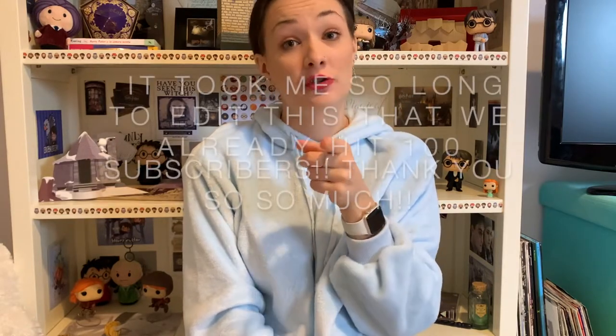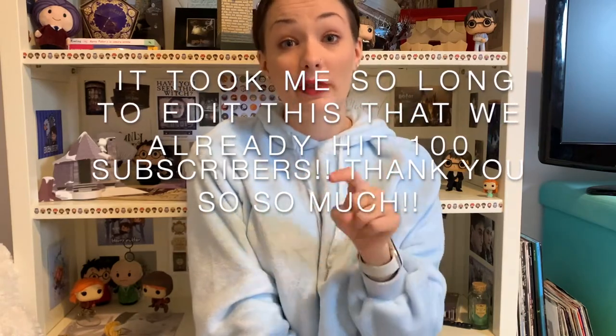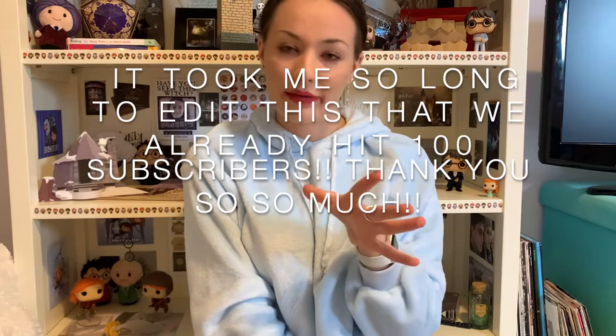But yeah, that is the majority of my Harry Potter collection between the two videos I've filmed. I hope you guys enjoyed it, and if you did, give it a thumbs up and subscribe for more. We're almost at a hundred subscribers — I'm going to do a hundred subscriber Q&A. So if you have any questions for me, leave them in the comments or message me on Instagram. I'll see you guys next time. Bye.